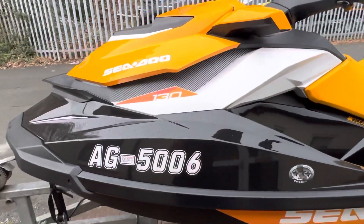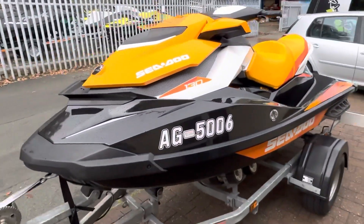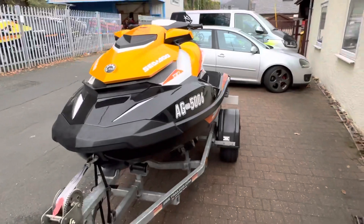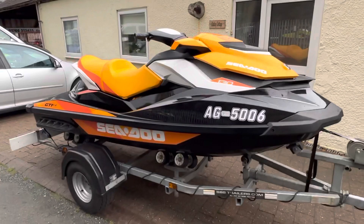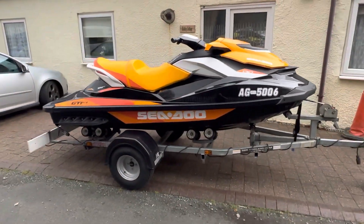It's in absolutely gorgeous condition. It's got a cover as well, of course, fully serviced with a one-year warranty. Any questions, guys, please do let me know.